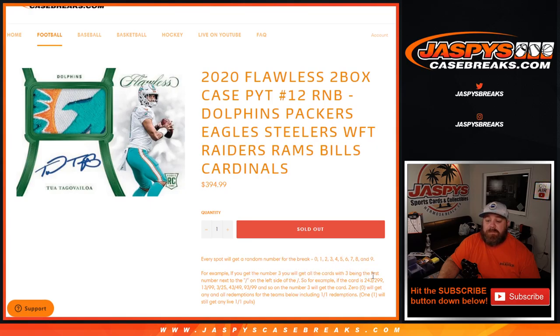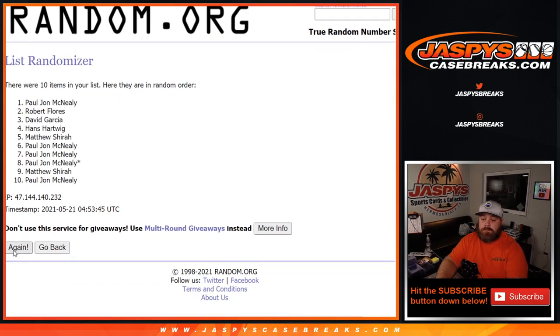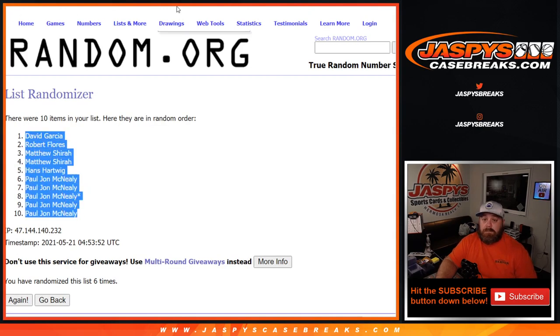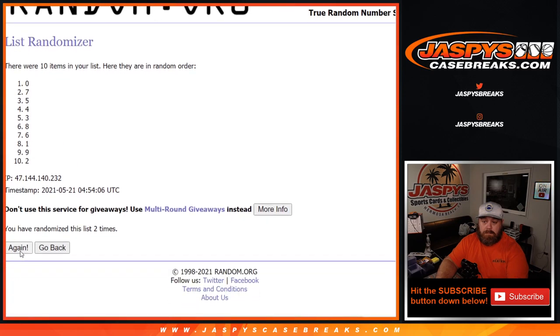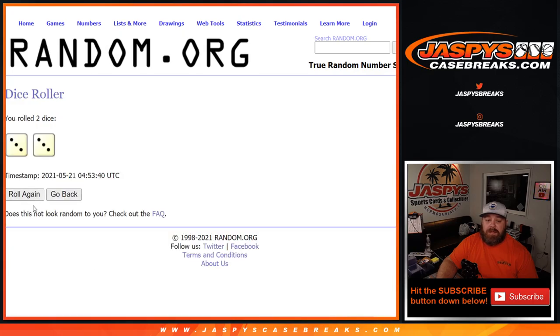Here is the list of customers from David Garcia down to PJ McNeely, and the numbers from 0 through 9. Dice roll to randomize both lists and pair them up — rolling 6 times each to finalize the randomization.